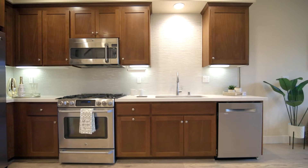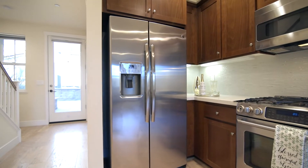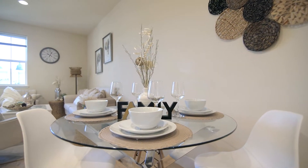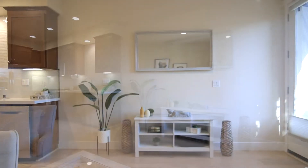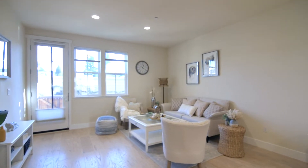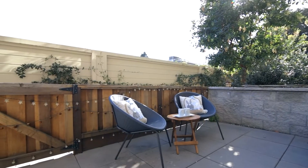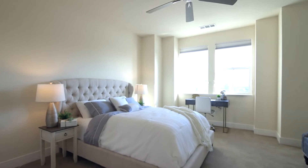Central AC, modern chef's kitchen, and in-unit laundry makes this lovely turnkey home spacious and stunning. Luxurious master en suite with walk-in closets.